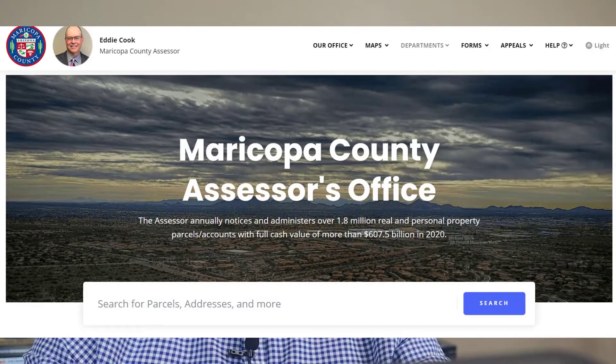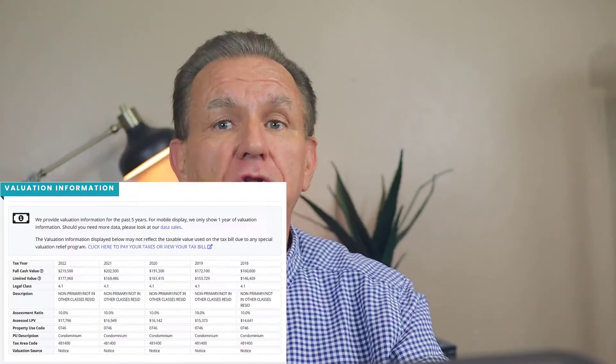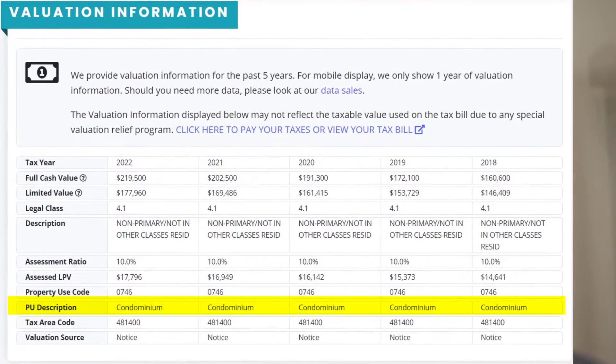Let's look at how this works for a property in Maricopa County. Go to the Maricopa County Assessor's website, then enter the property address. On the next page, scroll down to the valuation section and look for the property use description line to see the classification that the lender will use to determine the lending guidelines. In this case, it is a condominium.